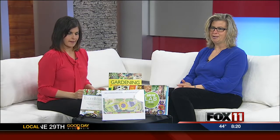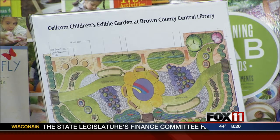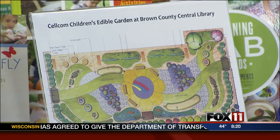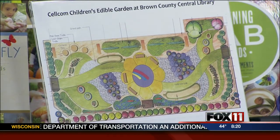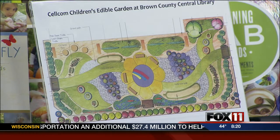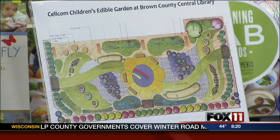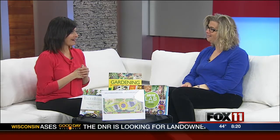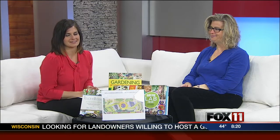At the Brown County Library, you may have noticed on Pine Street that there's now a fenced-in yard — it's empty right now, waiting for plants to go into our Cellcom Children's Edible Garden. We're going to be working with school groups and organizations throughout the community to plant some plots and utilize these ideas to make gardening a really fun experience. Stop in the library and pick up a list of what's going on, and we'll put a link to the library's website at fox11online.com — click on Good Day Wisconsin.